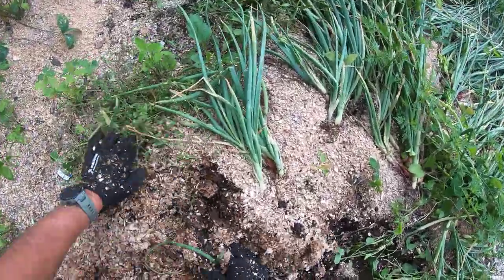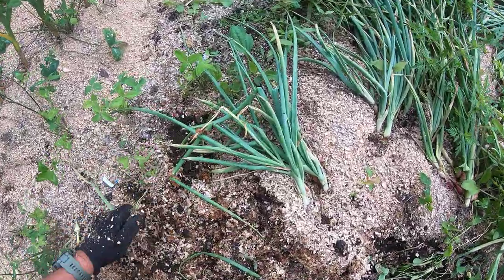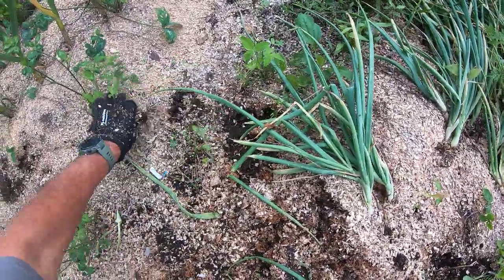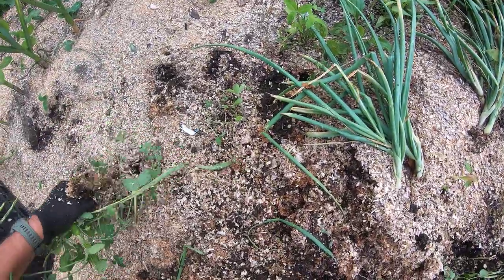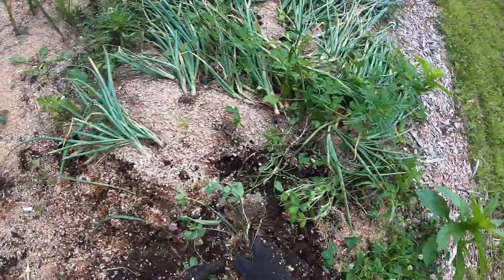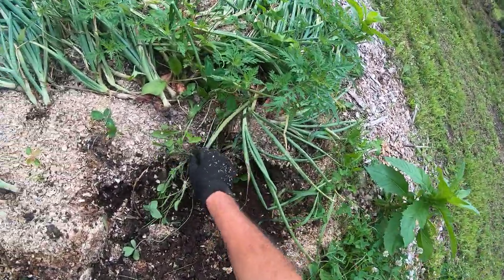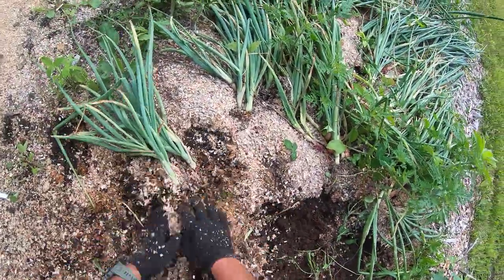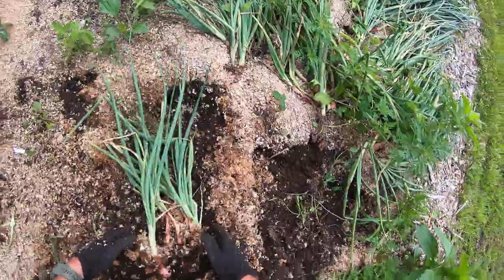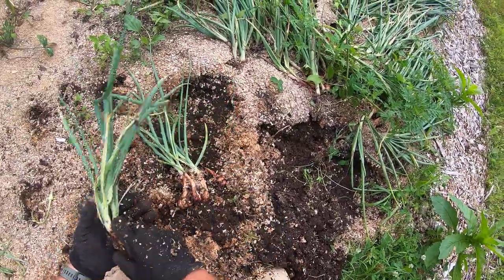We did find a good way of storing the shallots. The best way is in the produce crisper drawer of your refrigerator. Ours are still going well — the ones we harvested last year are still in our crisper. We've also kept some down in the root cellar, but they seem to last longer in the crisper.